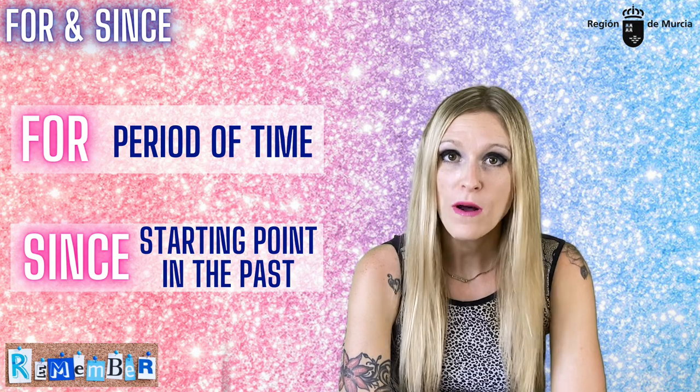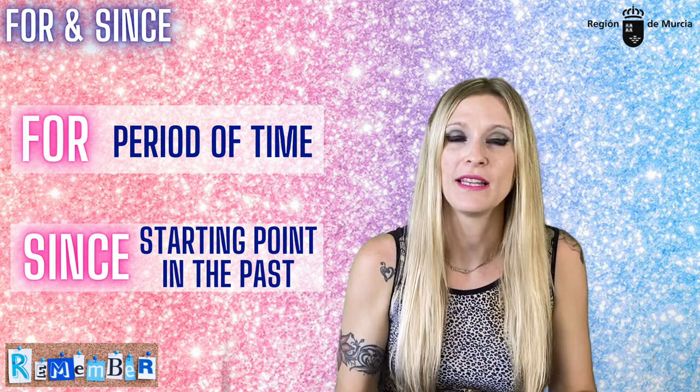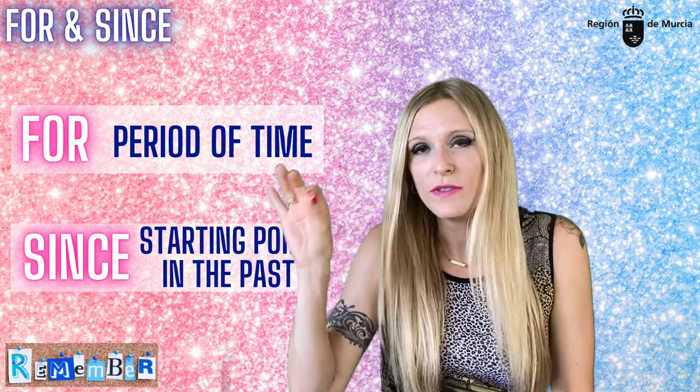But remember: 'for' is followed by a period of time, and 'since' is followed by a specific point in the past.